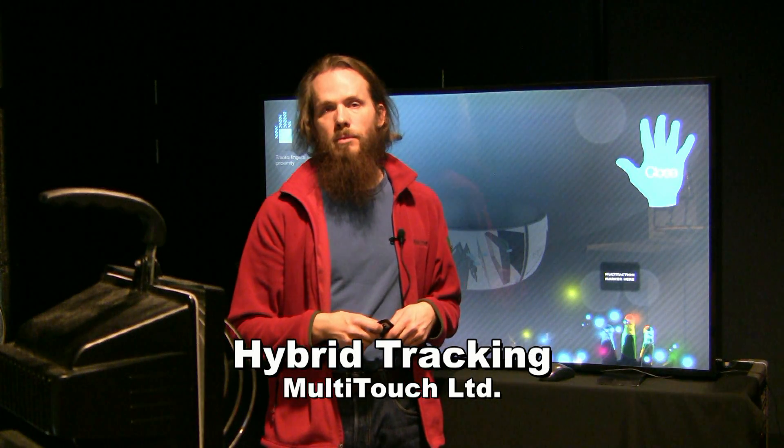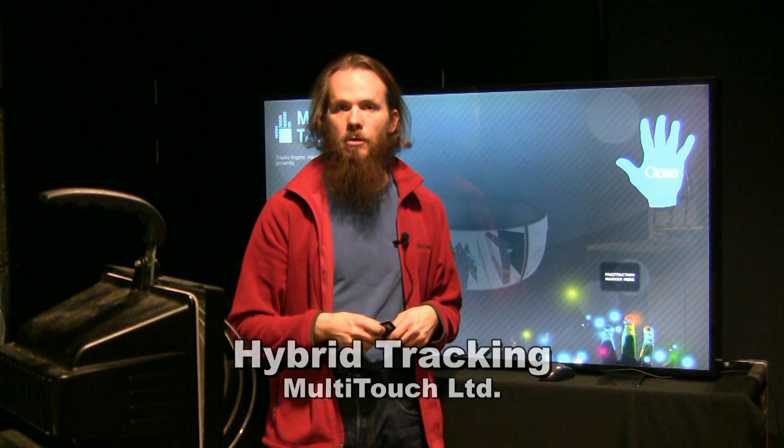Hello, my name is Tommi Ilmonen. I'm the Chief Technology Officer of MultiTouch Limited.